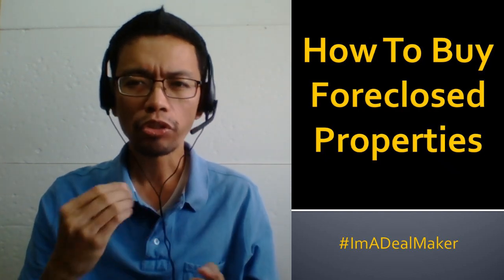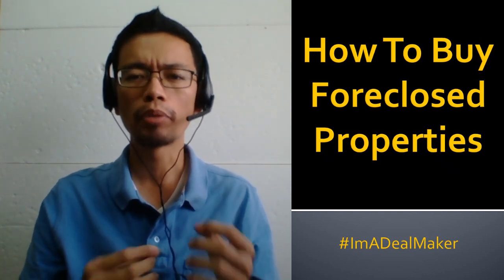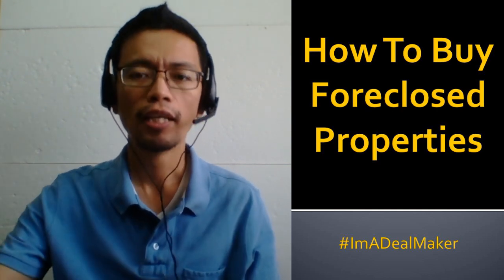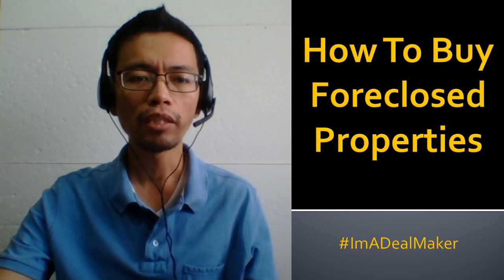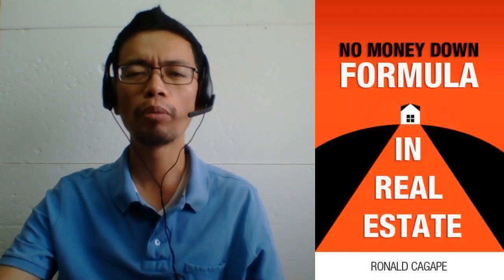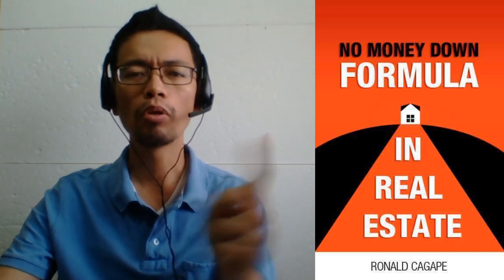In this video, I will share a simple four-step process for buying foreclosed properties. Welcome to the Dealmaker Channel. I'm Ronald Cagape, the author of No Money Down Formula in Real Estate, the book that shows you how to buy and sell properties with little or no cash.